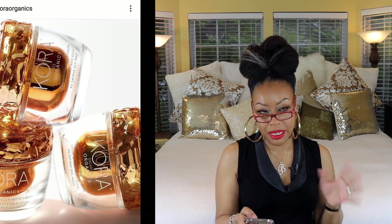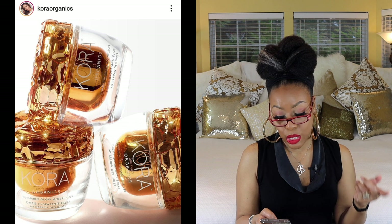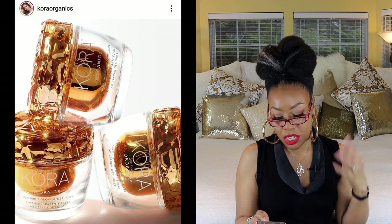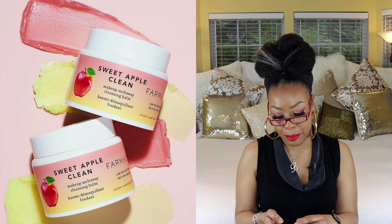I actually have this next one — I bought it right when it dropped and I'm loving it. I'll have a full review coming up. It's by Cora Organics and it's their new Turmeric Glow Moisturizer. First of all, the packaging is gorgeous. The turmeric contains antioxidants that visibly brighten, calm, and protect — great if you have sensitive skin or hyperpigmentation. It also has desert date oil, which moisturizes and smooths, and marine microalgae, which makes the skin supple. I love using it at night.